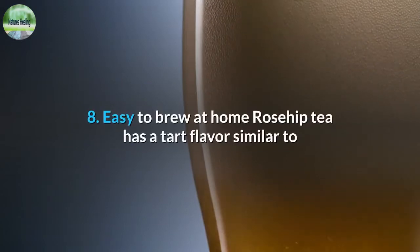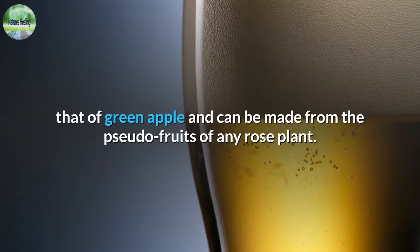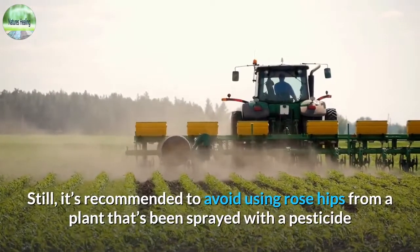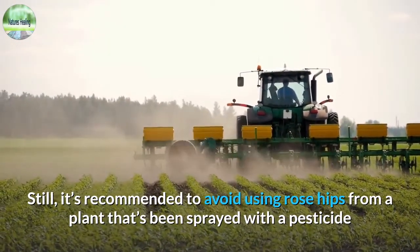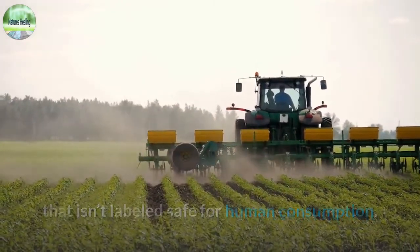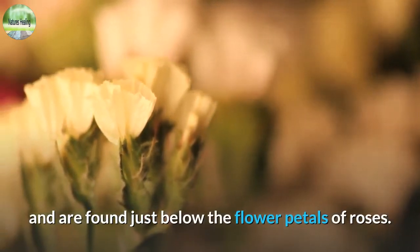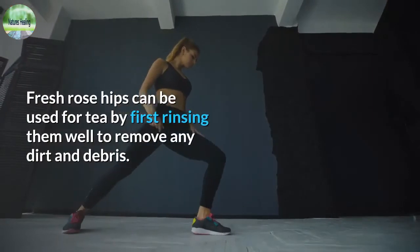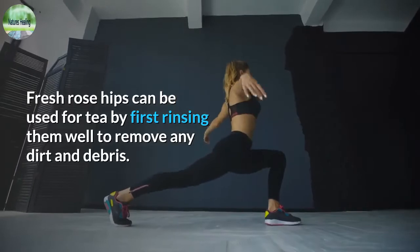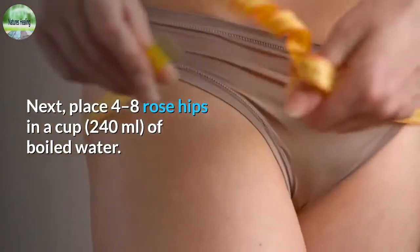8. Easy to brew at home. Rosehip tea has a tart flavor similar to that of green apple and can be made from the pseudo-fruits of any rose plant. It's recommended to avoid using rose hips from a plant that's been sprayed with a pesticide not labeled safe for human consumption. Rose hips look like miniature red or orange apples and are found just below the flower petals. Fresh rose hips can be used for tea by first rinsing them well to remove any dirt and debris, then placing four to eight rose hips in a cup of 240 milliliters of boiled water.